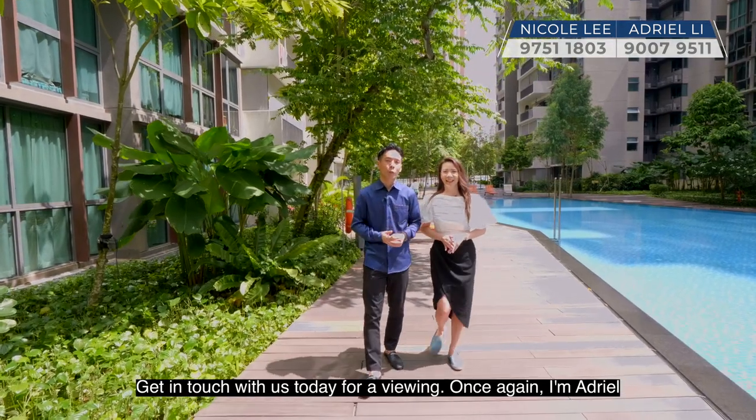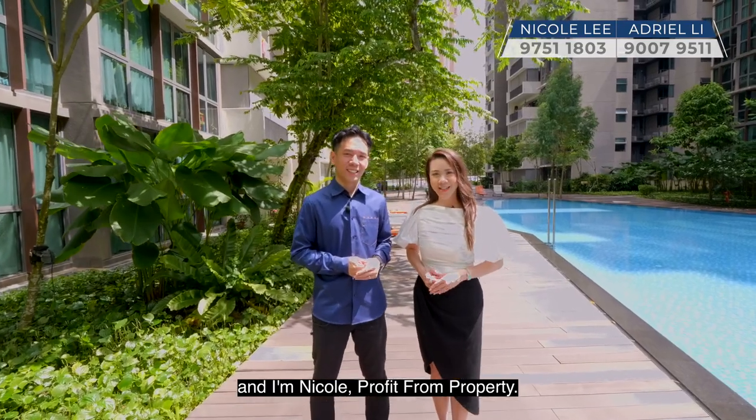Get in touch with us today for a viewing. Once again, I'm Adriel, and I'm Nicole — Profit From Property. See you soon!